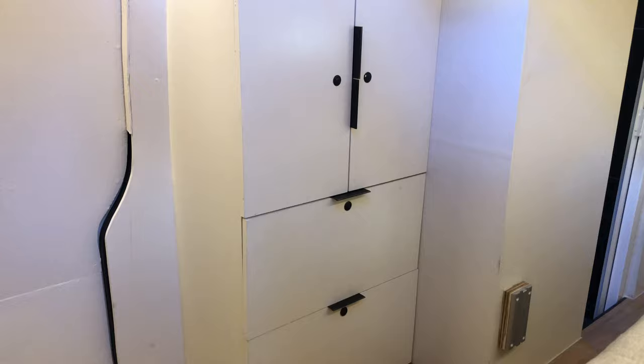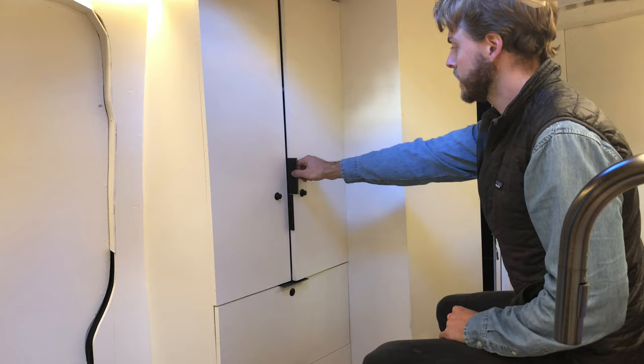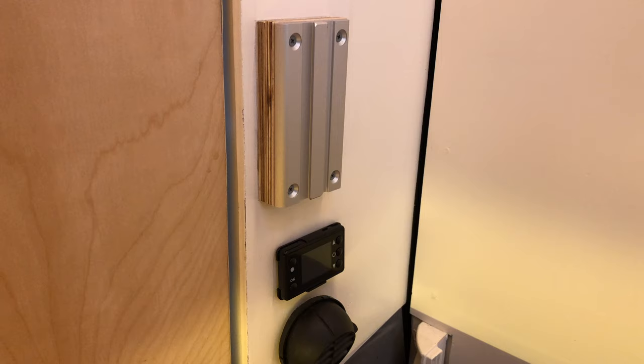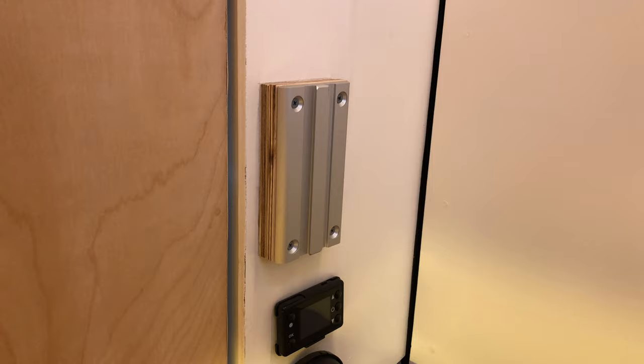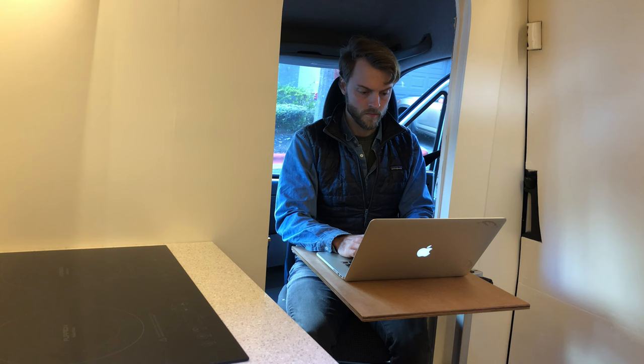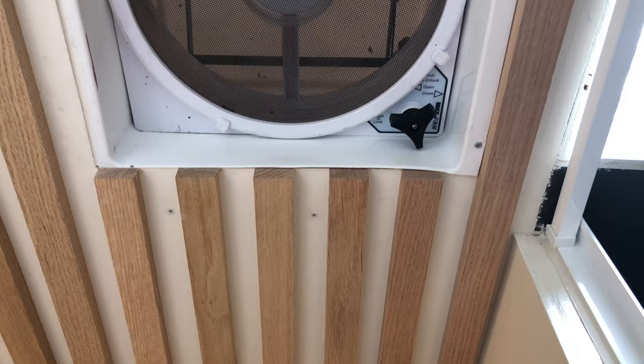Just next to the sliding door is a wardrobe complete with three shelves and two drawers, which will easily house all of your clothing. Two table and desk options are available for remote work and eating, both using the Lagun table system. The first option is in front of the bench, and the second is attached to the wall divider — simply swivel the passenger seat around, attach the Lagun table, and enjoy views out the side of the van while working or eating.